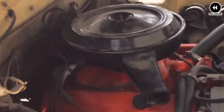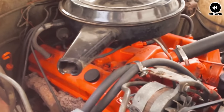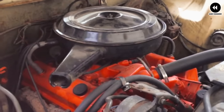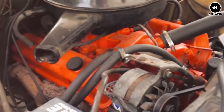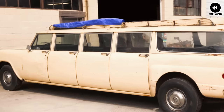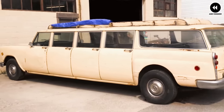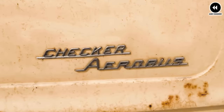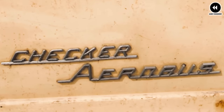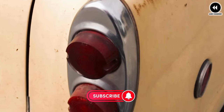Despite its utilitarian nature, the Checker Model E pickup was not devoid of style. Its classic lines and timeless design elements gave it a sense of charm that resonated with buyers looking for a practical yet aesthetically pleasing vehicle. Throughout its production run, it earned a reputation for dependability and longevity. In conclusion, the Checker Model E pickup of 1940 was a testament to the ingenuity and craftsmanship of its time, and it continues to be celebrated by enthusiasts today.